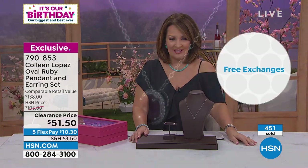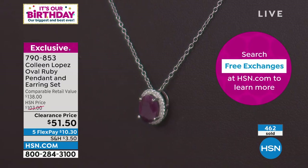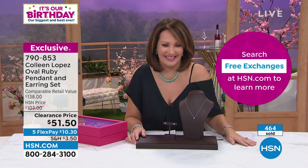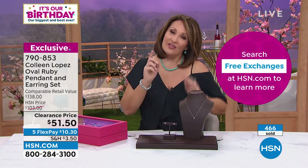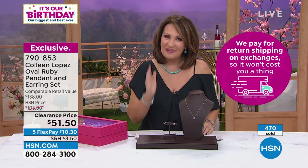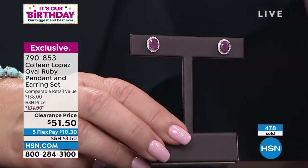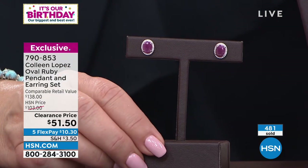Could they divide the $1.50 into five flex pays? What would that be — like 30 cents? If you apply for the HSN card and get approved with $50 off, it's only 30 cents to get these home. Either way, right now you're looking at $10.30 on your credit card and you will be wearing these beauties.